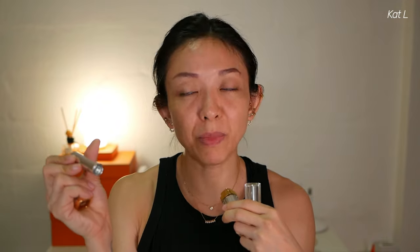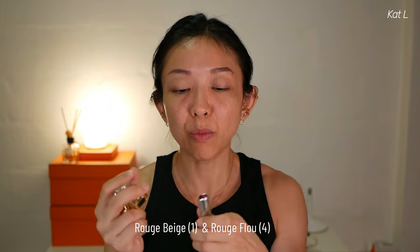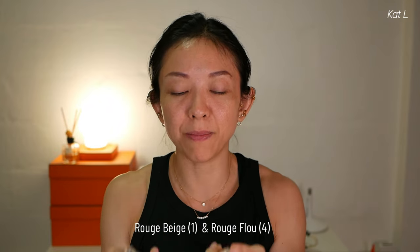What makes this so expensive? In Singapore, it is $223 for a single lipstick — it's crazy, just so much money. I have number one, Rouge Beige, and I have number four, Rouge Fleur — F-L-O-U. I will try them on and talk about them.